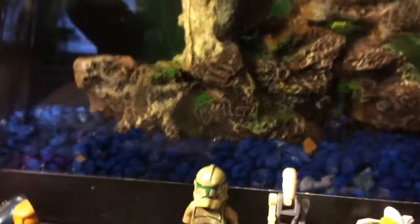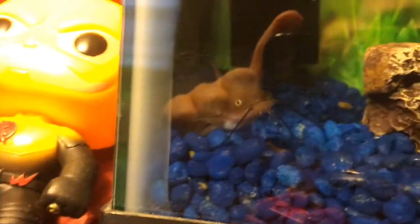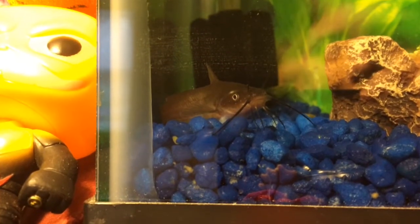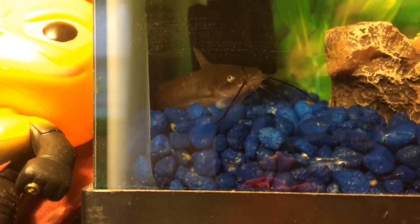So let's shine a light — he doesn't like it too much, so we'll just shine it halfway just so you guys can see him. There we go, that's more like it. So there he is. He's a pretty good sized catfish, just chilling.